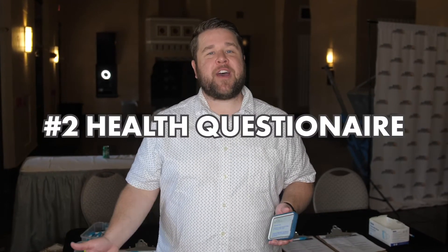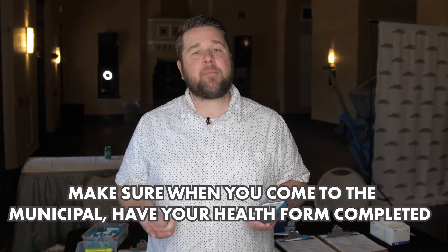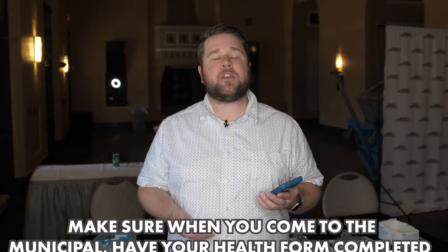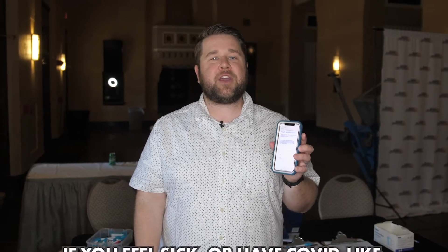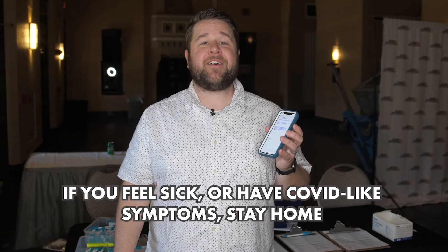So you've made it to the Municipal Auditorium, you've found a place to park, and now when you come inside they're going to ask to see your completed health form. You'll get a free ticket when you go on our app or our website — it'll be emailed to you with a health questionnaire that morning of the day you're attending. We do ask that you fill it out, just let us know a little information and that you are not feeling COVID-like symptoms. If you are, stay home.